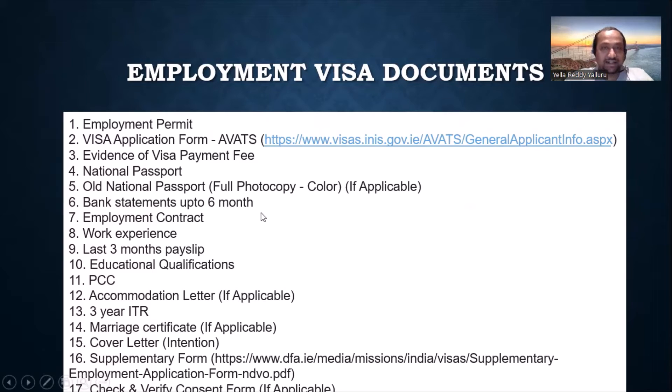Documents are where a lot of people struggle, which is why I put out the detailed document list you can see on screen. You need: the employment permit, the visa application form filled on AVATS (first link), evidence of visa payment, your national passport, old passport, bank statements (if from India, I'd advise to get them stamped), employment contract with the permit, your work experience, resume, payslips, education qualifications, PCC (mandatory), accommodation proof if available, and marriage certificate if married with kids. A three-year ITR would be my advice as well, though it's not mandatory.